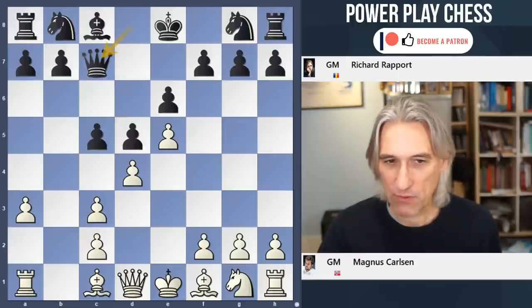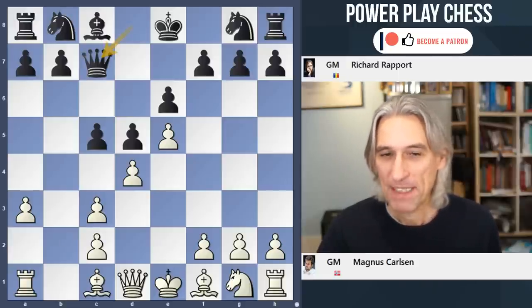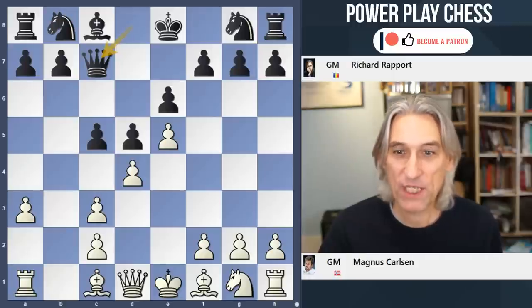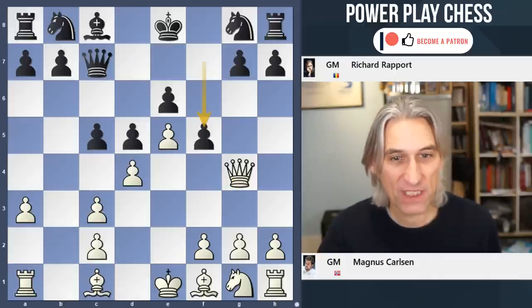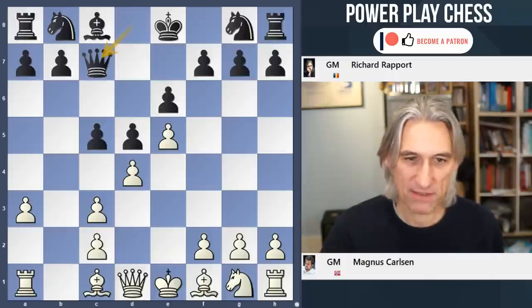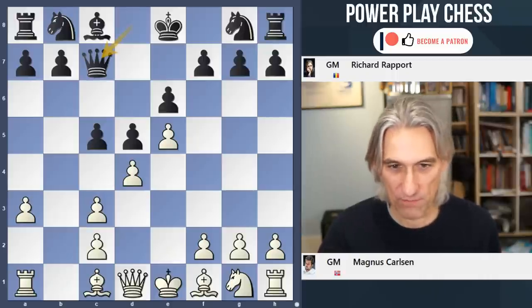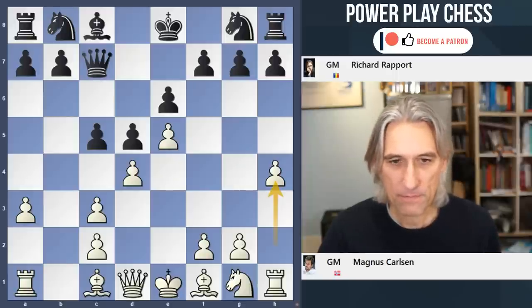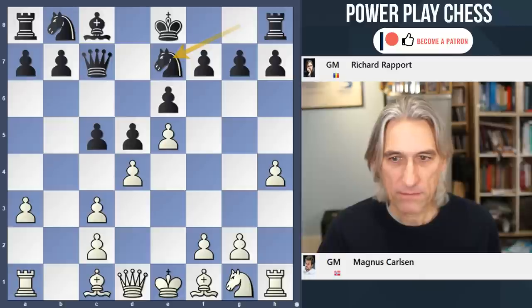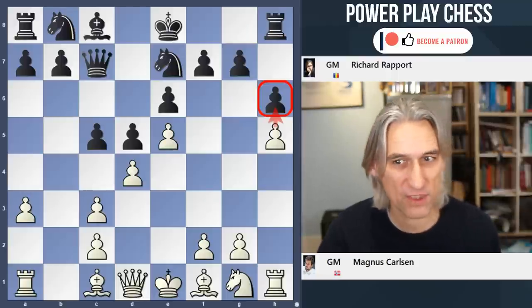Qc7 from Rapport. This is an interesting move because it's designed to meet Qg4 with f5, so you don't have to give up that g7 pawn. But Carlsen basically doesn't want anything to do with Qg4 and plays h4. You can also play just knight f3 there. Knight e7, h5, h6 — that pawn stops this one advancing, which would conquer more dark squares on the king side.